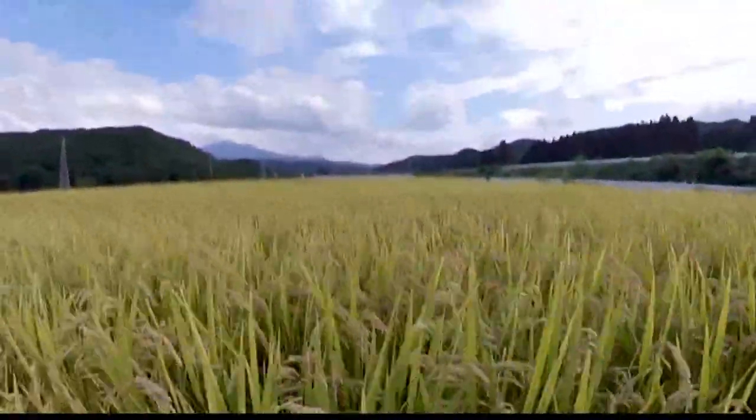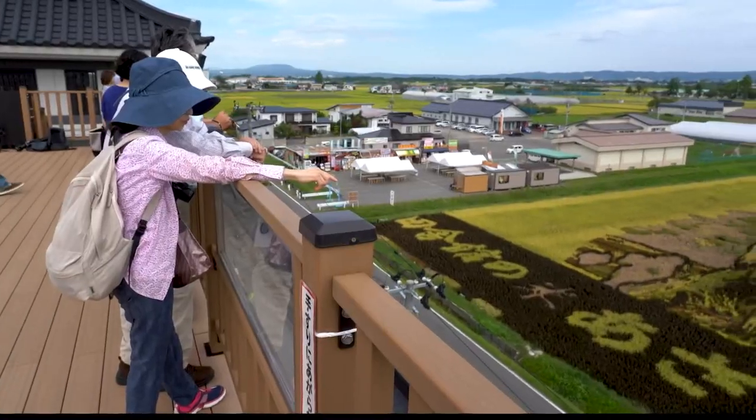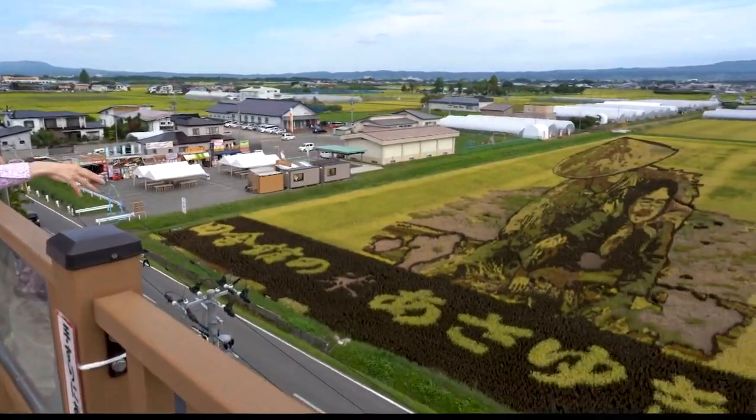It may be growing along the countryside and eaten in every restaurant, but rice is everything here. The king crop and must-have food is also being used as Japan's most unique artwork. What an idea — who would ever think to make a picture in a rice field?